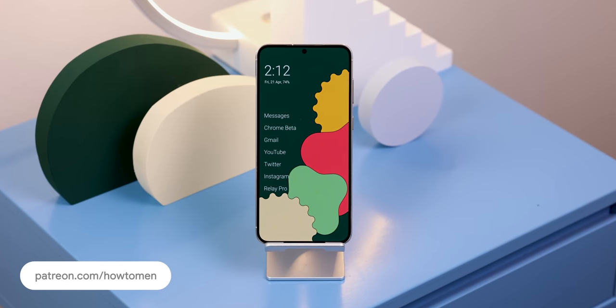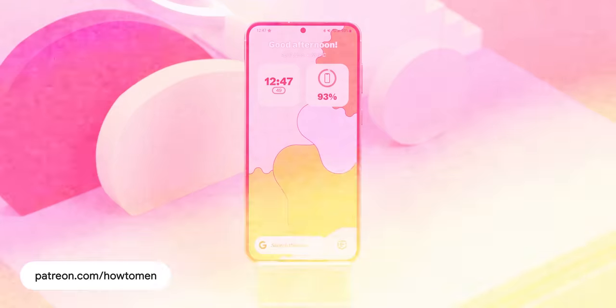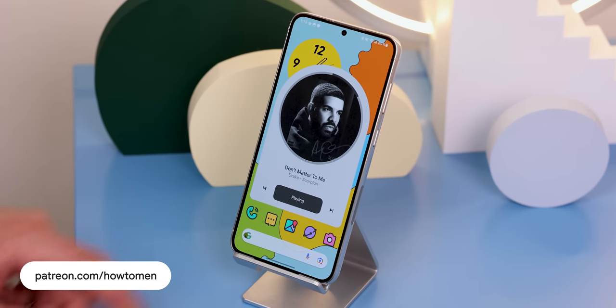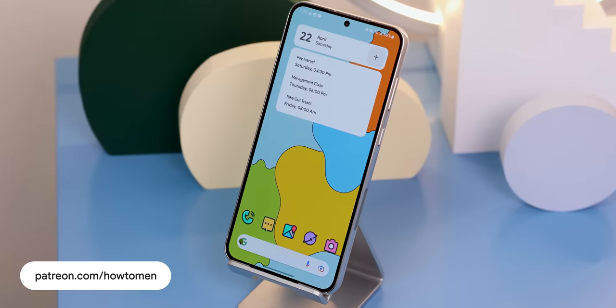You also need to give these wallpapers and widgets a shot. My team has been working hard creating new artwork every week and using these will spice up these ten underrated launchers I'm about to show off — only on my Patreon.